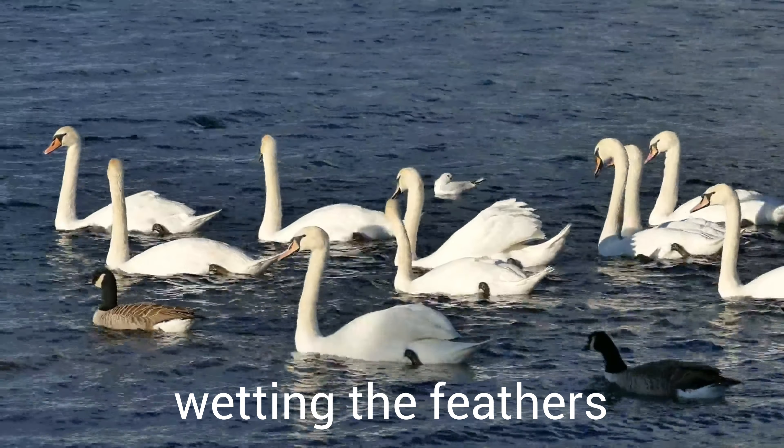Swans have oil in their body. They put it on their feathers with their beak. After diving down into the water, a swan beats its wings to shake all the water off of them.